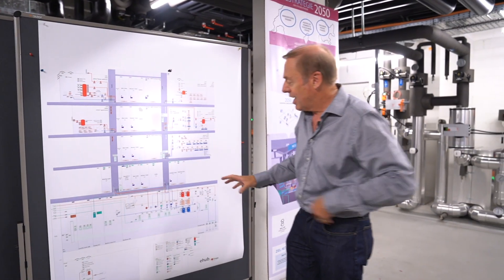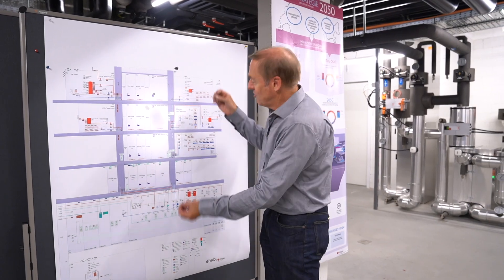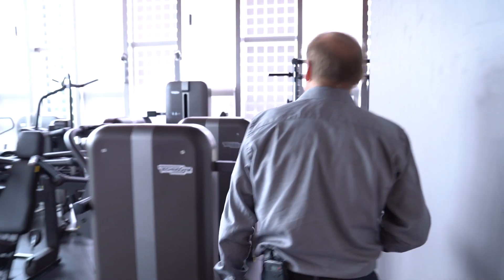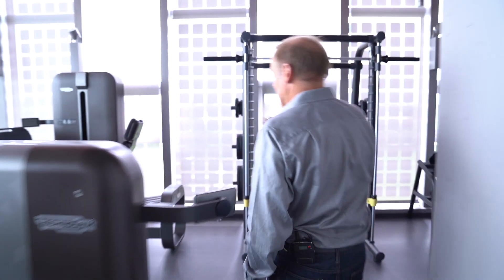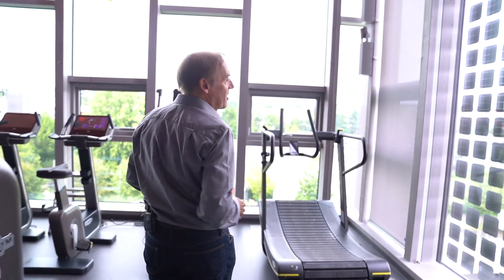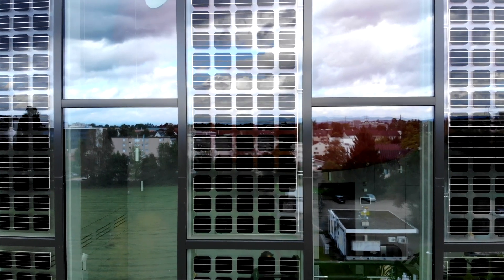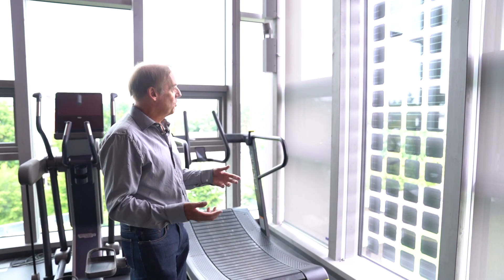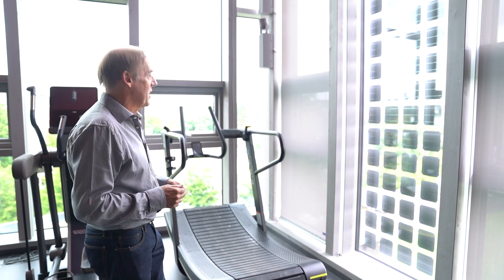The energy hub communicates with these units to share energy in an optimal way. This unit is a fitness centre with all the usual equipment. On the windows there are integrated photovoltaics for generating electricity for use in the unit. If there's excess electricity, of course that can be sent down to the energy hub and stored for later use by this unit or another one.